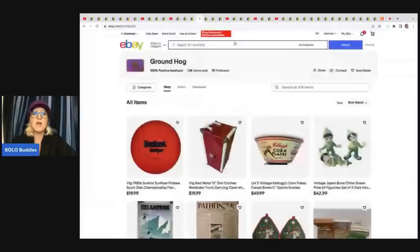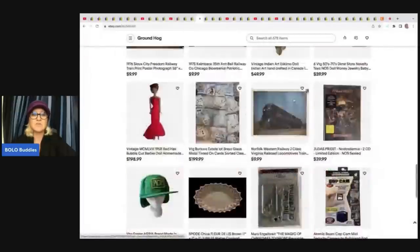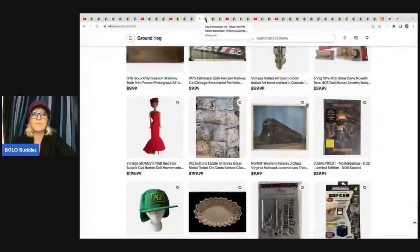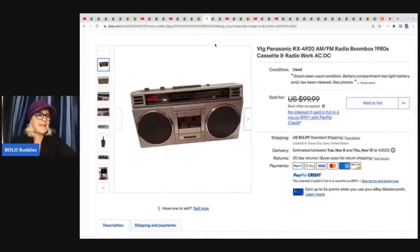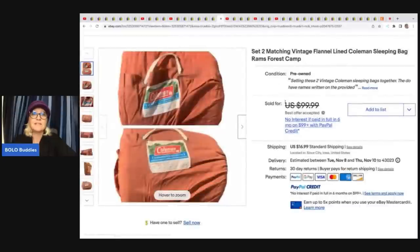The next item comes from Groundhog. She has a fantastic eBay store — check it out down below. She has lots of unique, different, fun items. This 1980s boom box — she picked it up for $10 and sold it for a best offer of $79 plus shipping. These are a lot of six Allen and Roth room darkening panels. She bought these for her mom at Lowe's and they didn't end up using them, so they put them on eBay and sold them for $69 plus shipping. This is a Coleman sleeping bag from Salvation Army — $4 for this and took a best offer of $65.